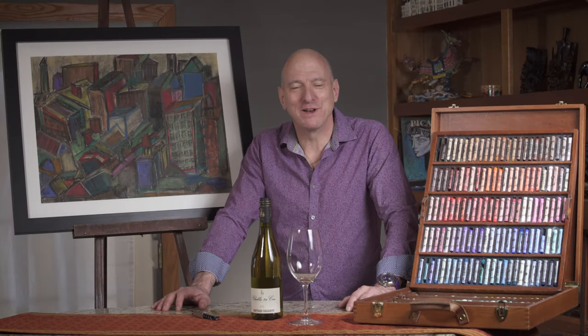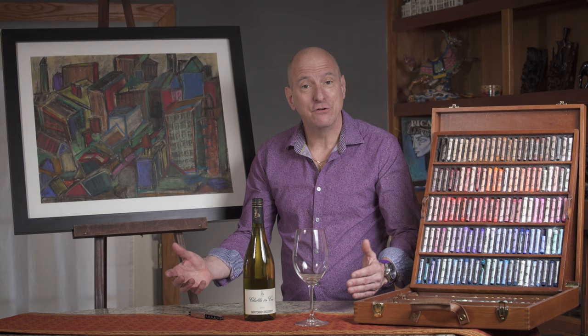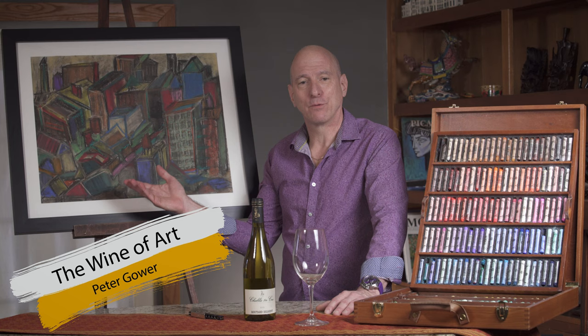Good afternoon, my name is Peter Gower and I'm the owner and one of the artists of the Palette Art Gallery and Studio located in beautiful downtown Douglas. Douglas is next to Saugatuck. We are a resort town about two and a half hours north of Chicago. Today I'd like to continue with my series, The Wine of Art, where I introduce some of the artists I represent in my gallery while drinking great wine.